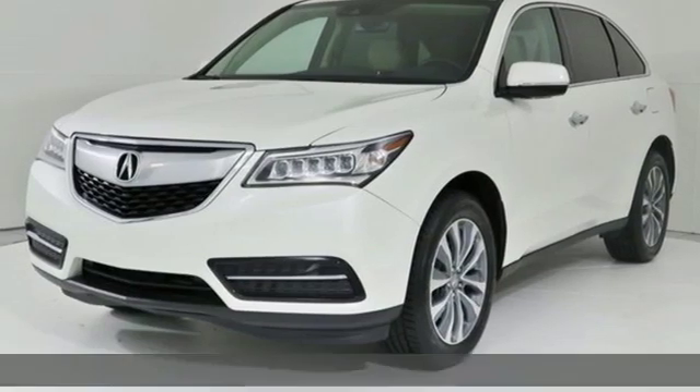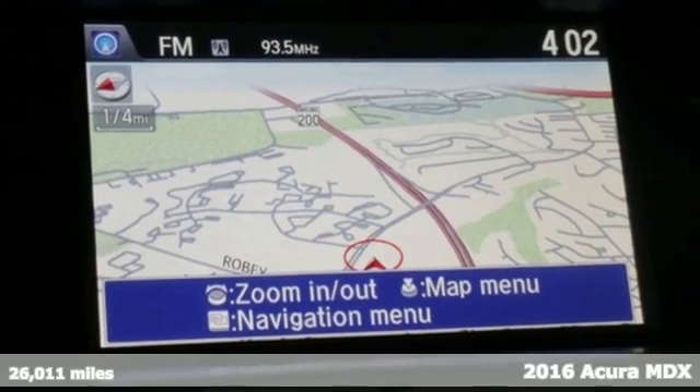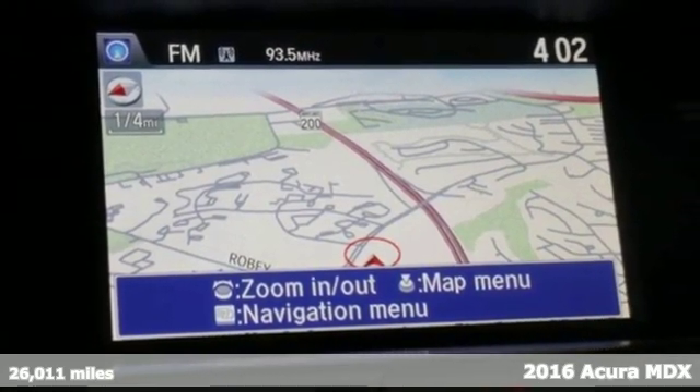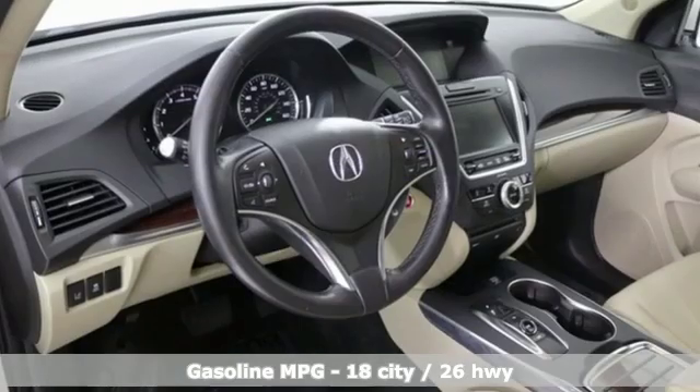Here's a 2016 Acura MDX. Acura believes if there's a better way, take it. That philosophy shines through in this vehicle — get ready for an impressive combination of features.